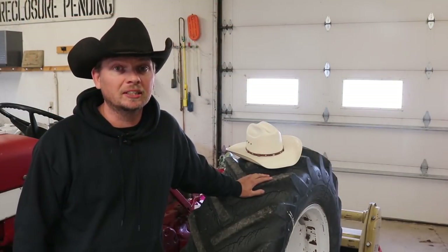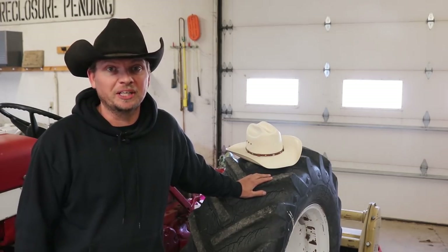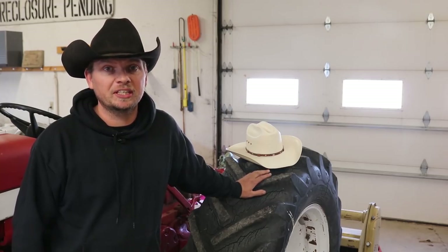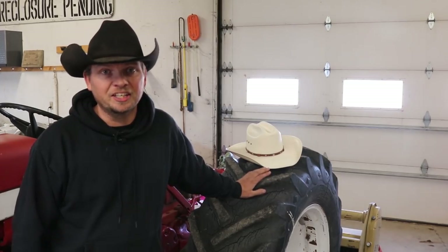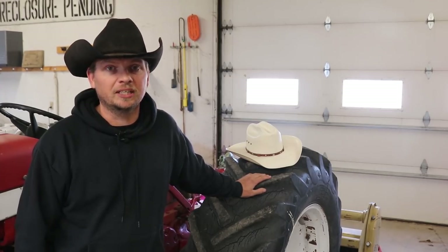Thanks for coming along with me today. With all that done, we do have some decisions to make, but we also have a few more pieces of equipment back up and running, ready to get to work, which I'm sure isn't that far away. If you are interested in checking out any of the products used in today's video, head down to the description. Honestly nothing here is sponsored — this is all stuff that I use and I'm happy to share it with you.